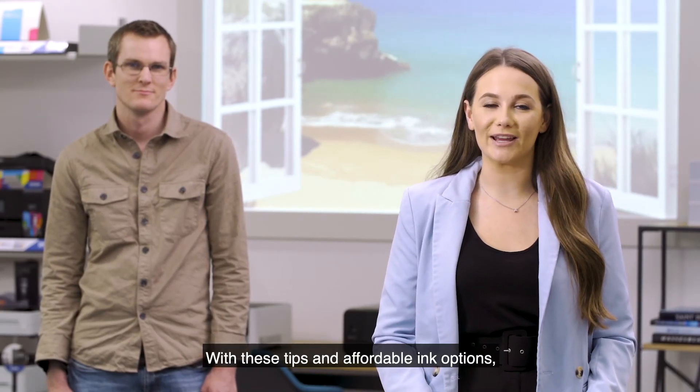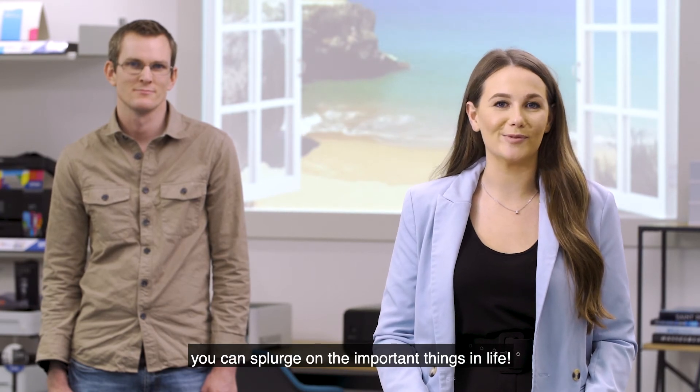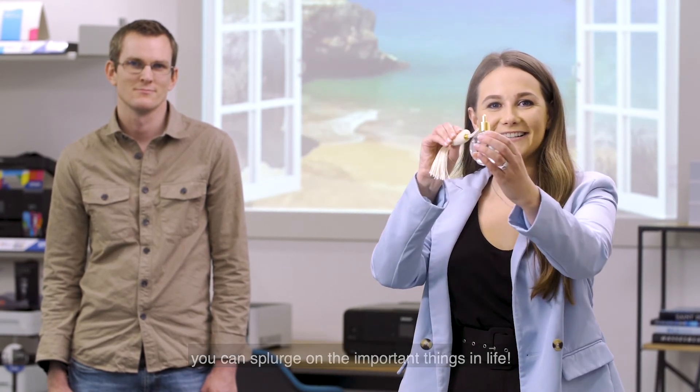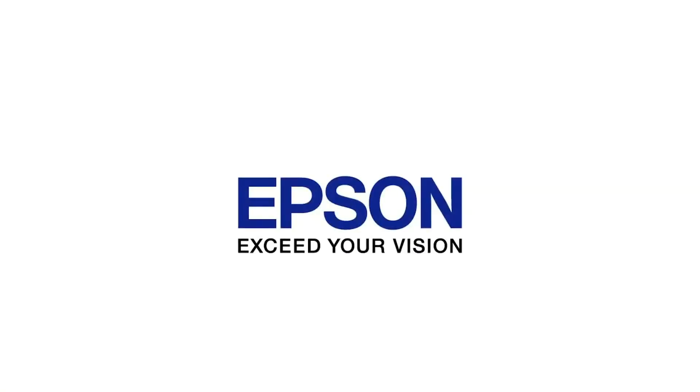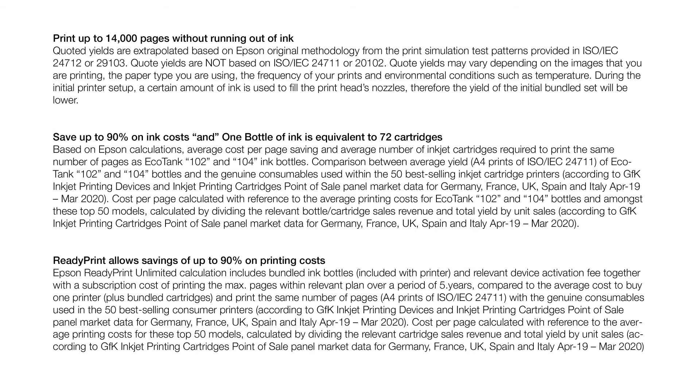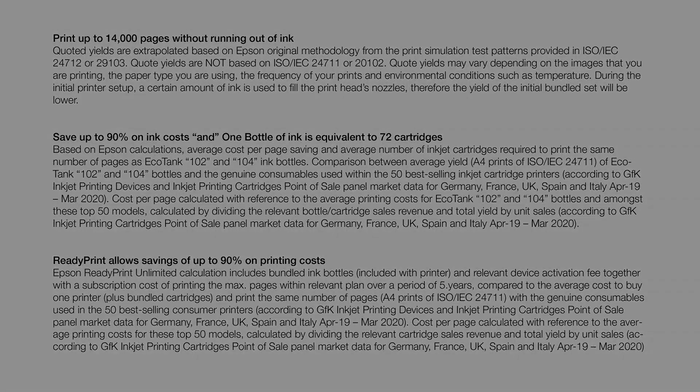With these tips and affordable ink options, you can splurge on the more important things in life.